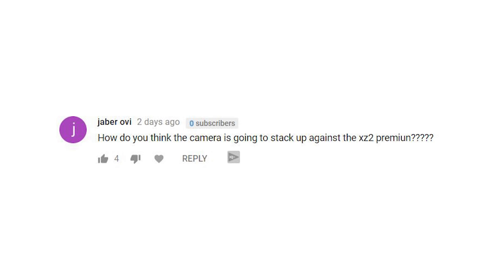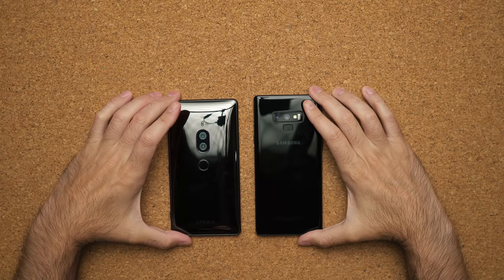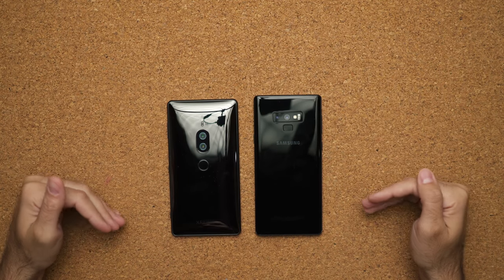JabberOV1 also asks how the camera is going to stack up against the Xperia XZ2 Premium. I'm glad you asked — I have the Xperia XZ2 Premium right here and the Galaxy Note 9 right here. I'm definitely going to be comparing these two against each other, so stay tuned for that.